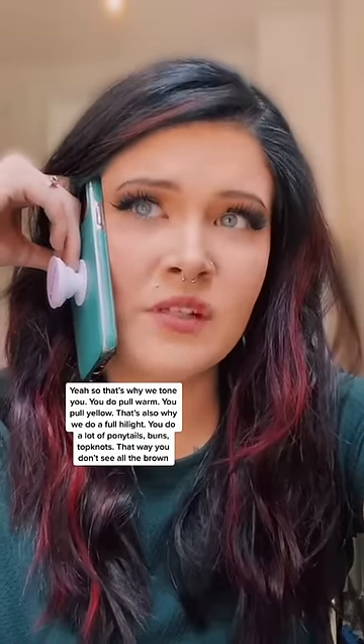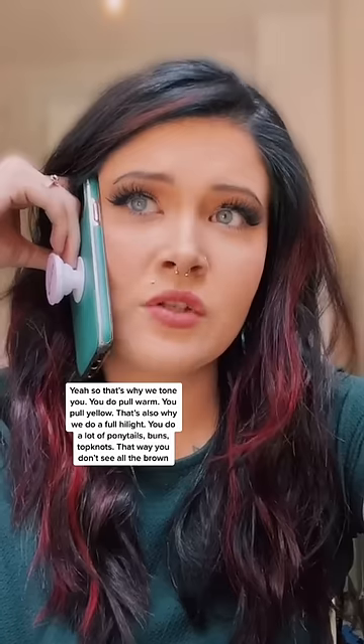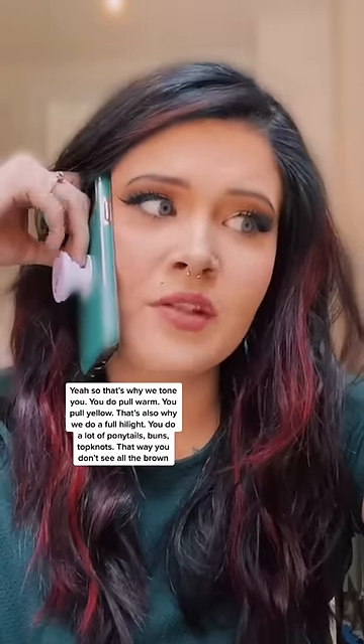Yeah, so that is why we tone you — because you do pull warm, which is those yellow, orange, and red tones. You do pull yellow. And that is also why we do a full highlight, because you do a lot of ponytails, buns, and top knots, and that way you don't see as much brown.